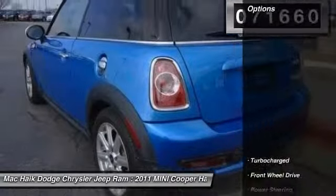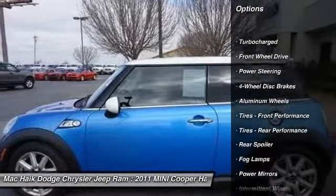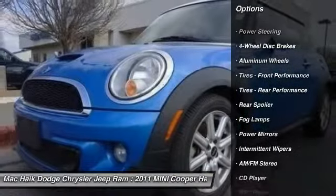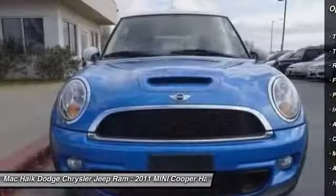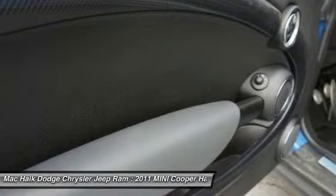Here are some of this vehicle's great options: stability control, keyless entry, anti-lock braking system, steering wheel audio controls, traction control, leather-wrapped steering wheel, driver airbag, power steering, adjustable steering wheel, aluminum wheels.